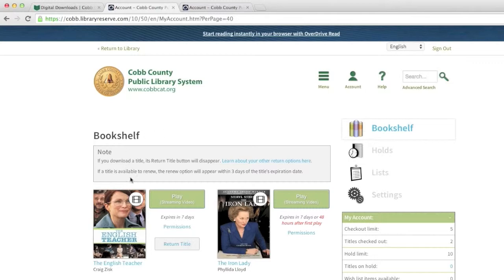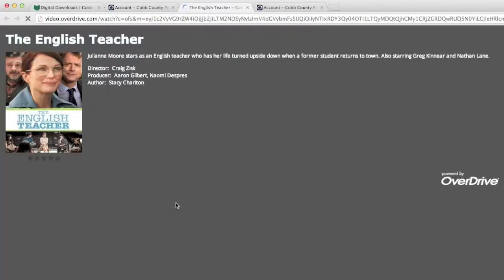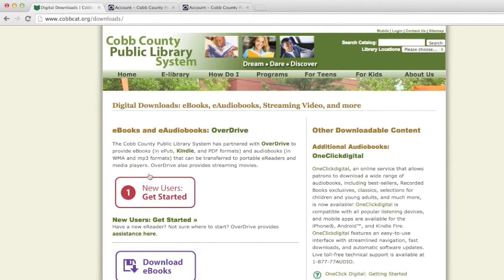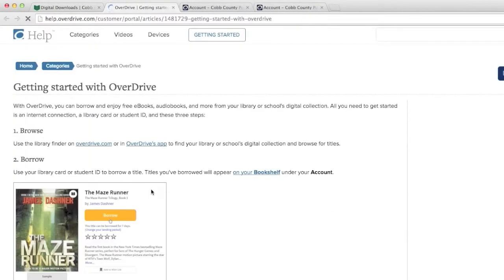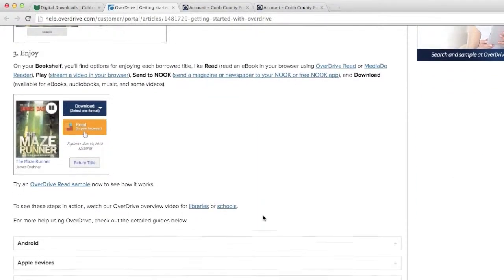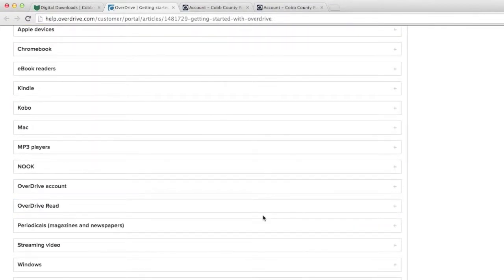If a movie is not available because it's checked out, you can place a hold, just like a book or audiobook. Overdrive will email you when your movie is available. There is a 5-movie checkout limit for streaming videos. To get a step-by-step overview of how to stream videos from Overdrive, you can go to the Overdrive Get Started page.